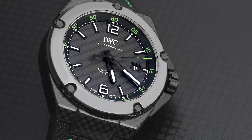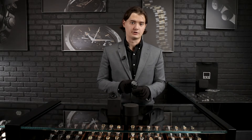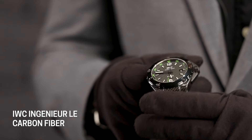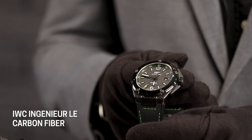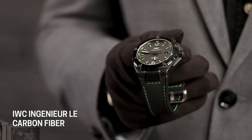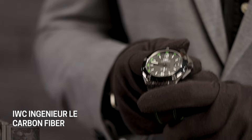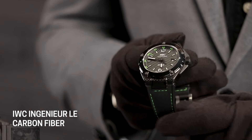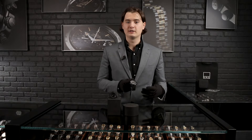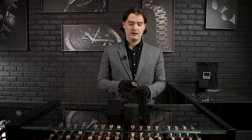The case is 46 millimeters — it's definitely a bigger timepiece — and the thickness is 14.5 millimeters. Even though the watch is pretty thick, when you look at the size of the case and the thickness together, it's very proportional. The case is made from carbon fiber, a material always used in the car industry because it's very light but super sturdy. In watchmaking it's also great because it can handle more shock — it's more shock-resistant, so you can be a little bit more harsh with this timepiece than with others made from different materials.